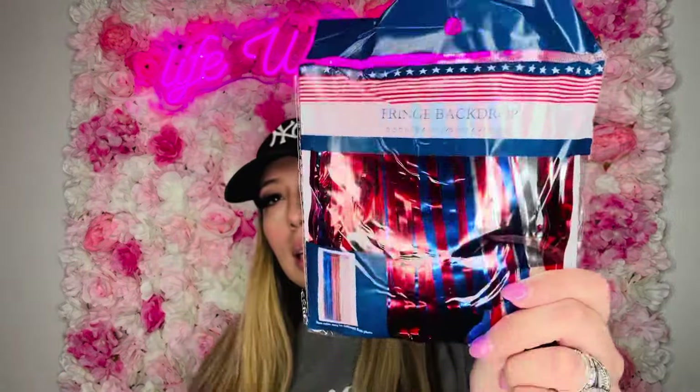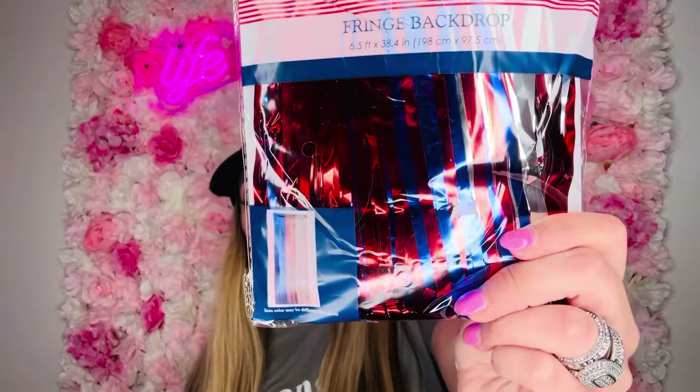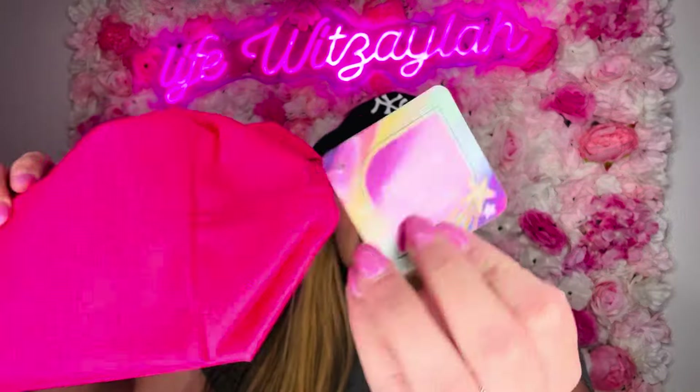Moving on to the patriotic Fourth of July section — I got this fringe backdrop. You can hang it on a wall or a door. I got it as a backdrop to do Fourth of July pictures with my girls — I usually do photos with them on holidays just for memories. Then I got these little pouches. They're called cosmetic bags, but to me they look like something you could hold pencils, pens, highlighters, or anything.